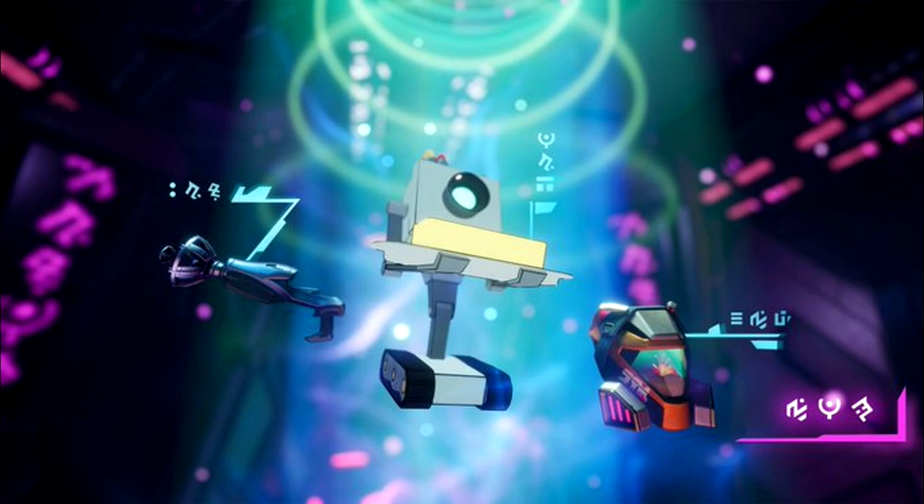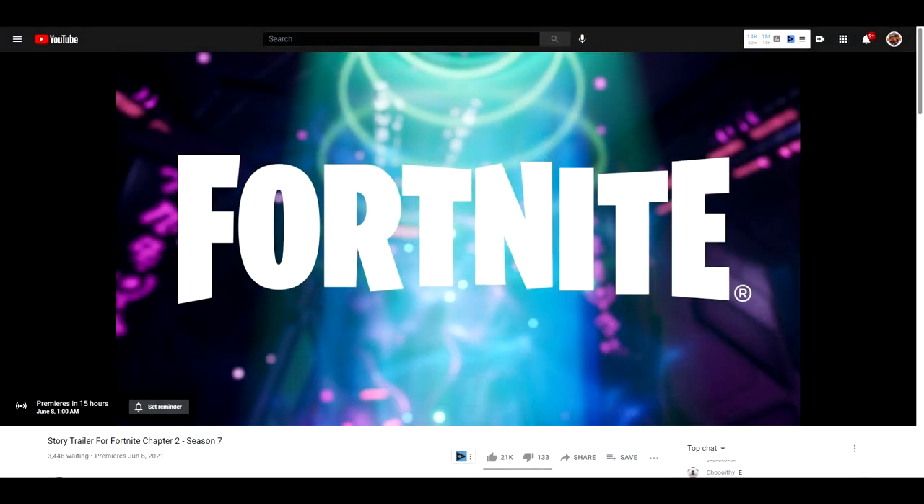They've got their announcement reveal trailer already up — well, it's ready for premiere. The official trailer premieres in about 15 hours from this video and it's one minute and 40 seconds long, so we're going to have another cinematic opening just like Season 6. I don't think there's going to be a live event, but a one minute and 40 second trailer — I'll take that. It drops at 2 a.m. Eastern time.